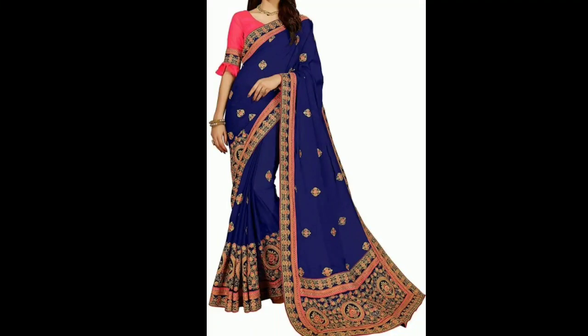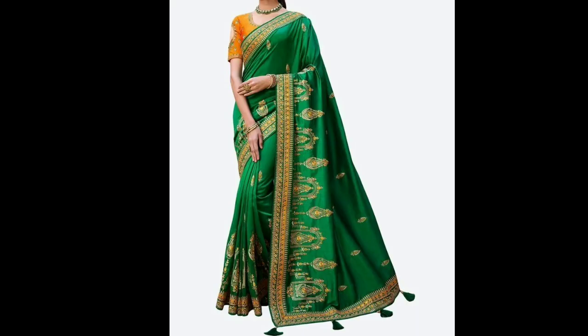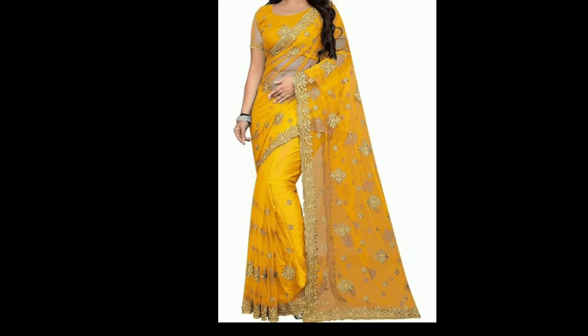Hi guys, welcome back to my channel. In this video, I am going to show you the beautiful sari collection from the latest design of embroidery work and the chiffon fabric collection. I have shown you saris suitable for padding, party, and festive occasions. You can buy these — the link is in the description box.